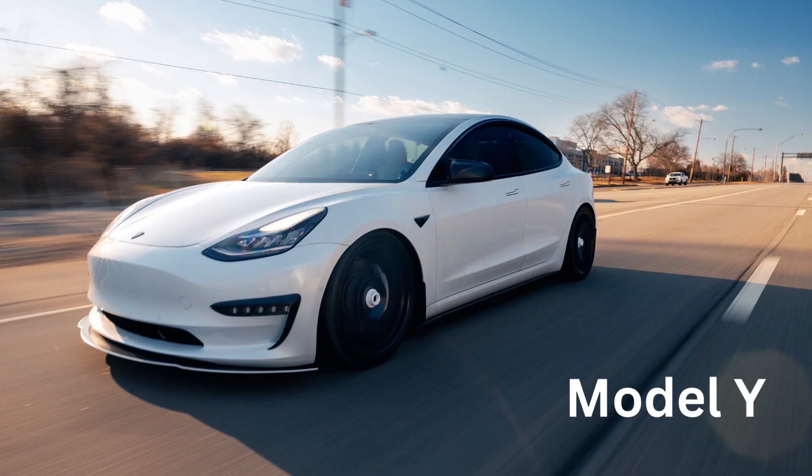M for Model Y. Model Y is a cool Tesla car that lots of people love.